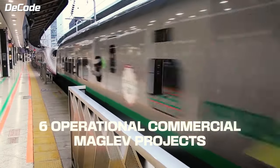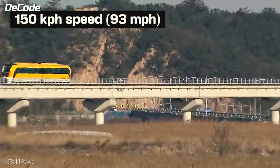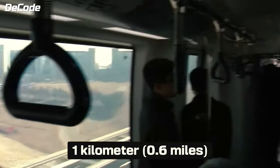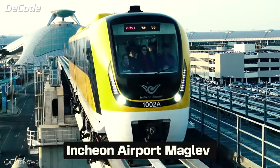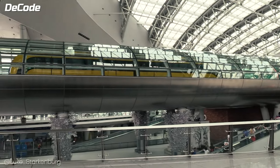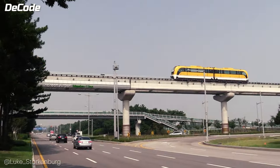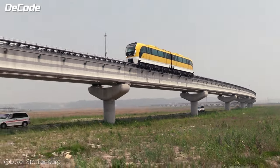Currently, there are six operational commercial maglev projects worldwide. In South Korea, there are two maglev projects. One is the Korean Rotem Maglev, with an approximately 150 km/h speed (93 mph), covering a short distance of 1 km, developed by Hyundai Rotem. Another is the Incheon Airport Maglev, developed by Hyundai E&C, with a speed of approximately 110 km/h (68 mph). It operates from Incheon International Airport to Yongyu Station, covering 6.1 km (3.8 miles) with six stops.